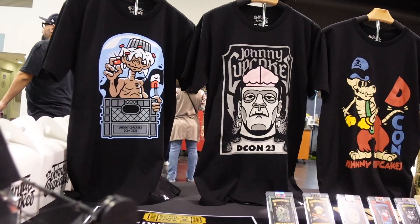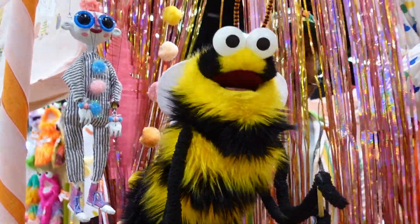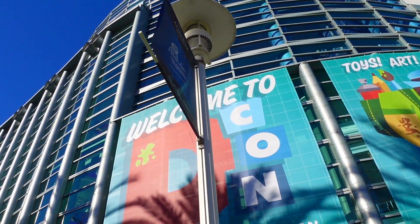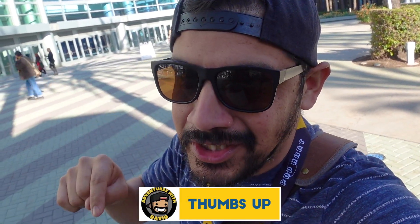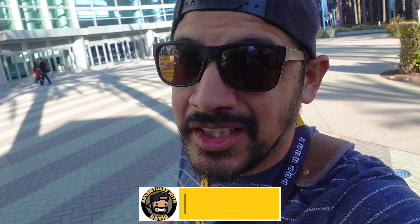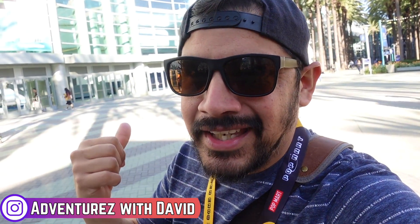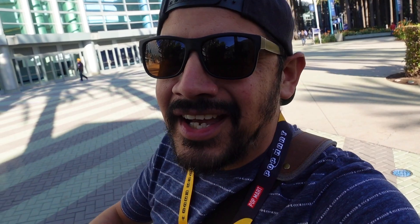Toys? Art? Apparel? Collectibles? There is only one place you can find that. Rag Mop and Goose welcomes you to DesignerCon! The last year they're going to have it here in the Anaheim Convention Center before they go to Vegas. It's time to head back in to the Anaheim Convention Center. This time, my first go around at DesignerCon. Let's go.